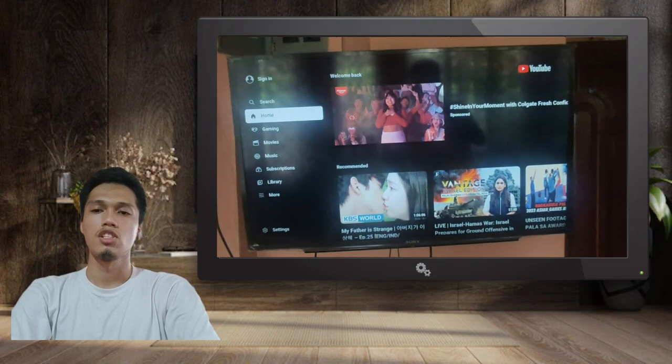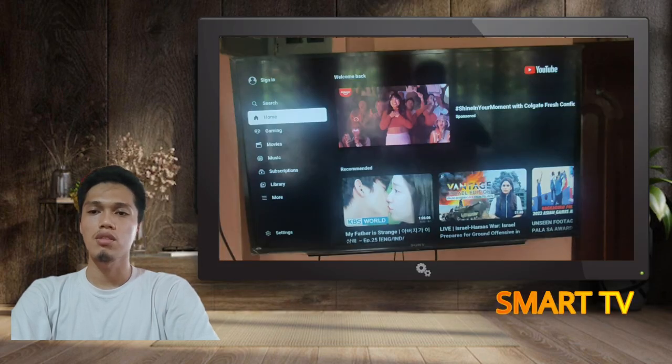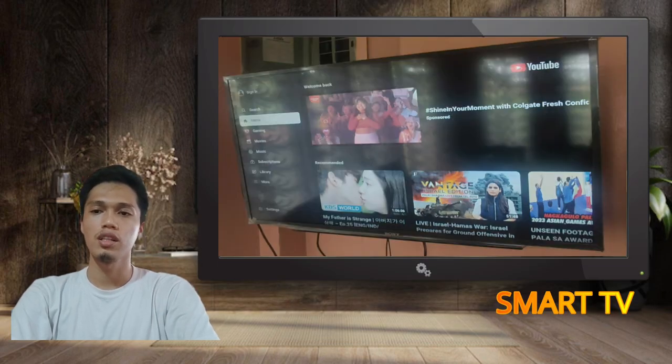First is Smart TV. Smart TV is very useful in the house because I can use it for my studies, watching tutorials, and Netflix.